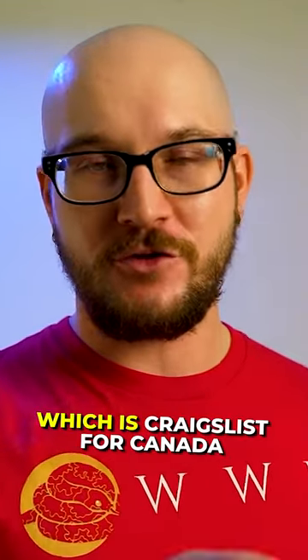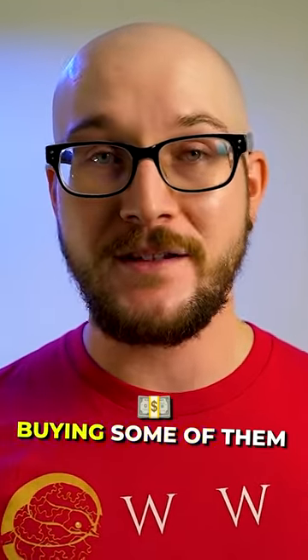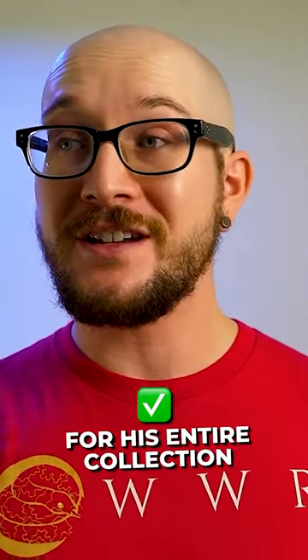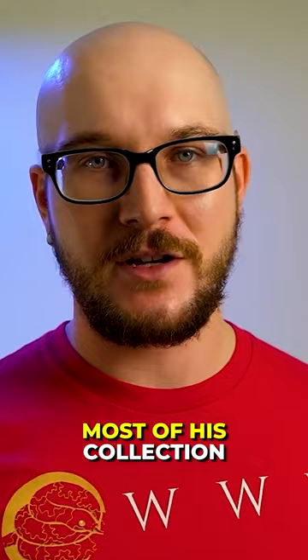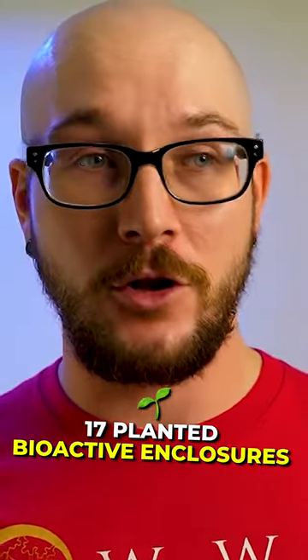A gentleman on Kijiji, which is Craigslist for Canada, was selling some animals. I inquired about buying some of them, and we made a deal for most of his collection. So I bought basically 17 planted bioactive enclosures.